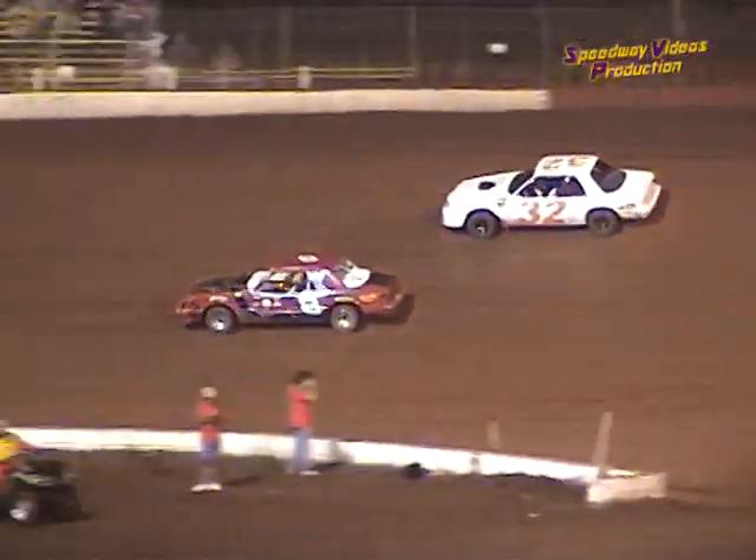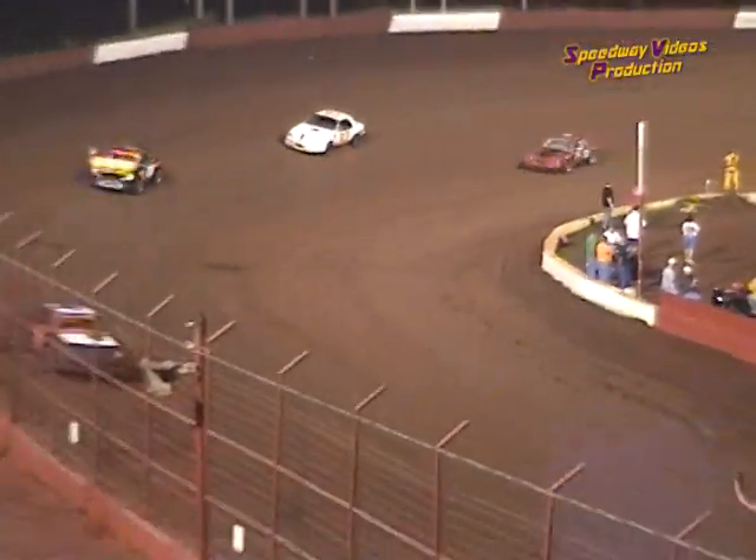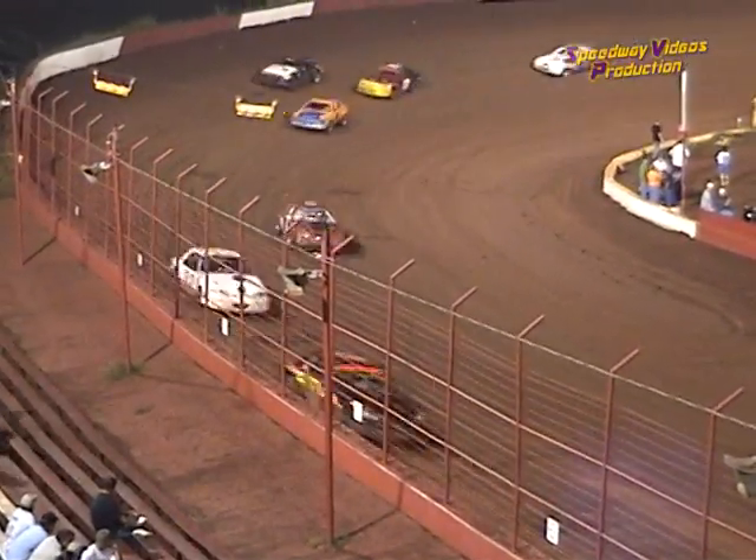What a race for third spot with Derrick Cutchins in the eight and Jason Manley in the 32. Manley gets the lead back on the outside line. Here comes Cutchins again.